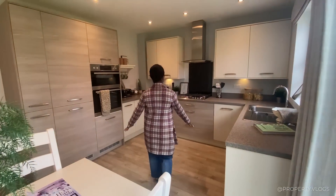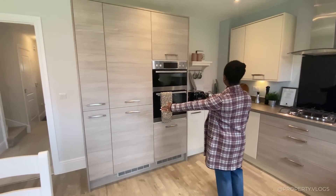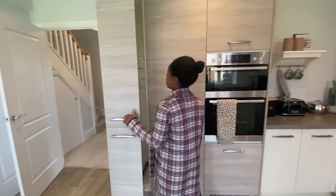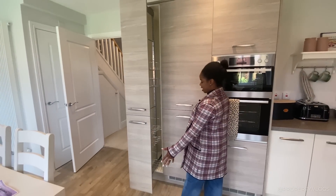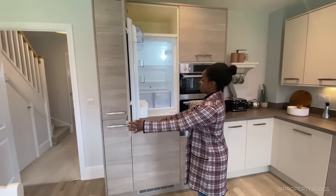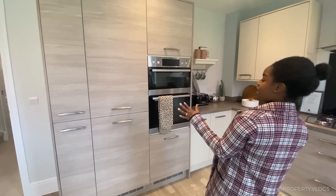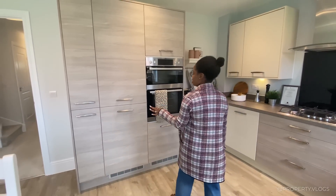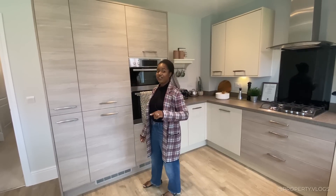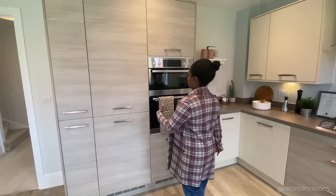Before we leave this space I just want to go into the kitchen to point out the usual details — I'll start from the left and work my way to the right. This is a very clever space-saving system where spices and herbs can go in there. This is going to be your fridge freezer — I'd hazard a guess at a 60/40 split, though it might be 70/30; if I'm wrong, leave it in the comments below.